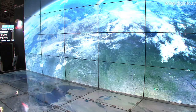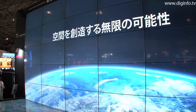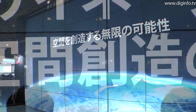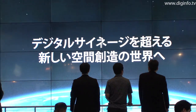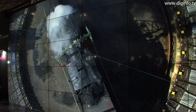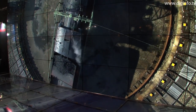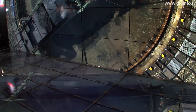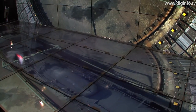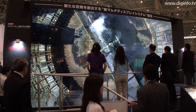At Digital Signage Japan 2010, Sharp exhibited a multi-screen display system with the world's thinnest bezel for release in August. The system utilizes Sharp's new 60V LCD display, the PN-V601. The display uses Sharp's proprietary LCD technology to significantly reduce the width of the monitor's bezel, making the seams where individual LCD monitors join only 6.5mm wide.